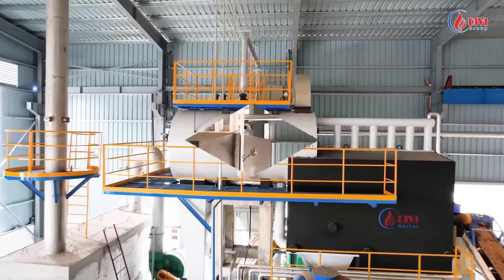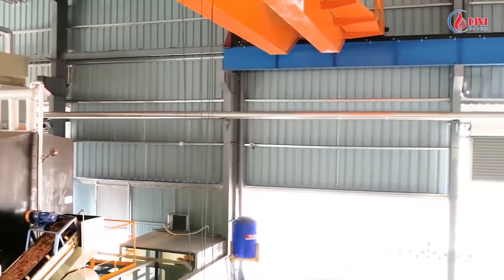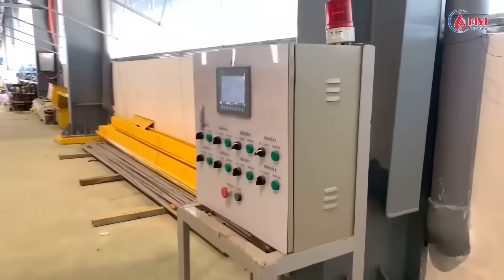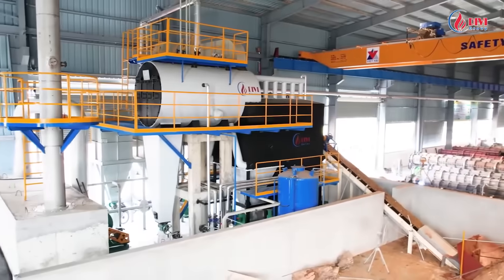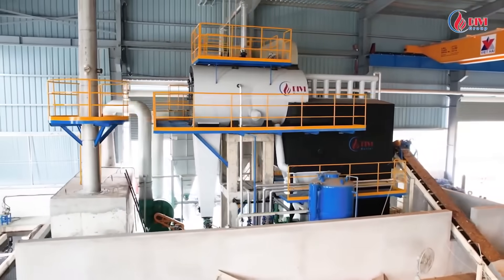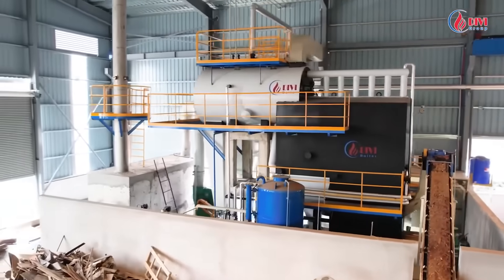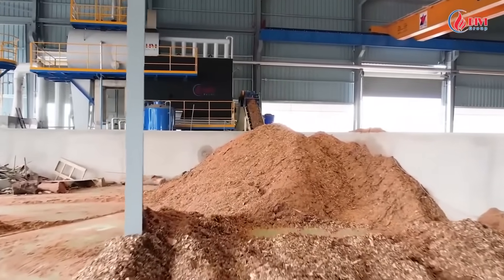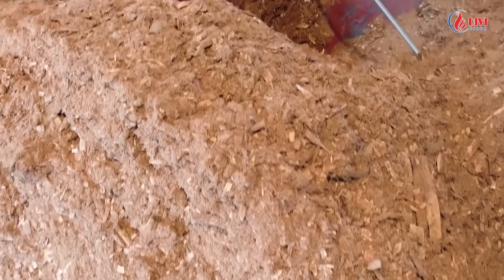In this boiler system, DiviGroup installs the entire 4-tonne steam-per-hour boiler, the steam pipe from the boiler house to the customer's drying tunnel, and controls drying steam temperature by PLC. The fluidized bed boiler is specialized for biomass burning; this technology has been introduced in previous videos by DiviGroup. In this project, the main fuels are sawdust and wood chip, which are also the lowest cost fuels available locally at the moment.